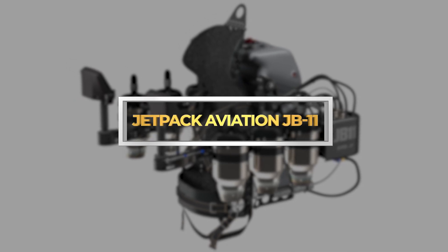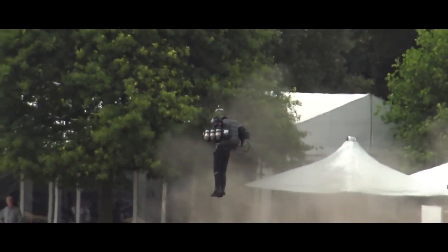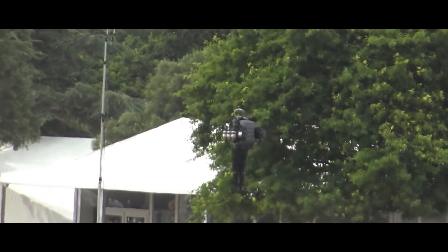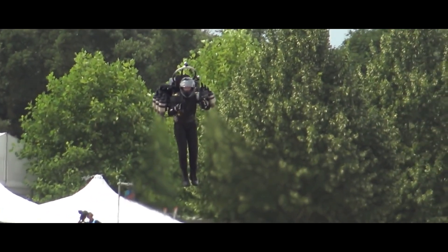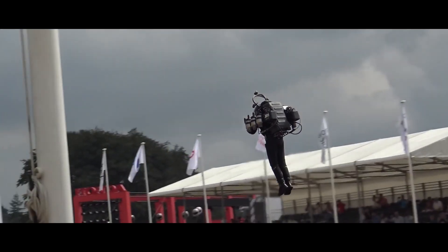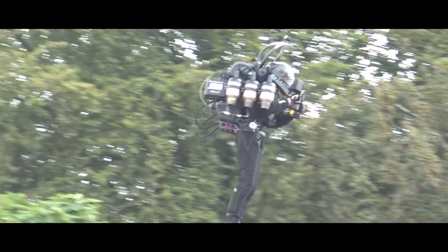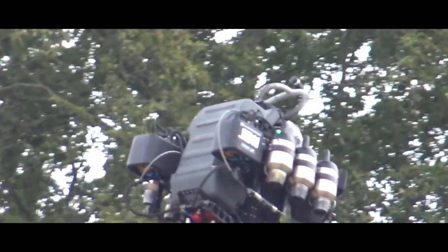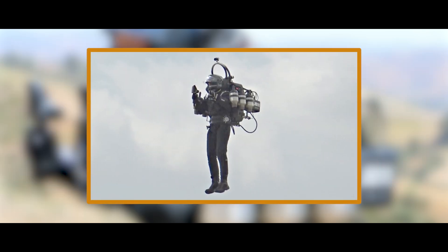Jetpack Aviation JB-11. The JB-11 from Jetpack Aviation redefines personal flight, offering unbridled freedom and raw power in a sleek, six-engine package. Imagine strapping on a backpack brimming with 1,350 pounds of thrust, feeling the exhilarating surge as you rocket skyward at speeds of up to 322 km per hour. This isn't just a jetpack — it's a personal jet fighter for the modern Maverick.